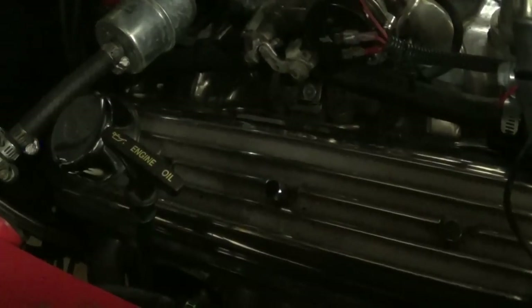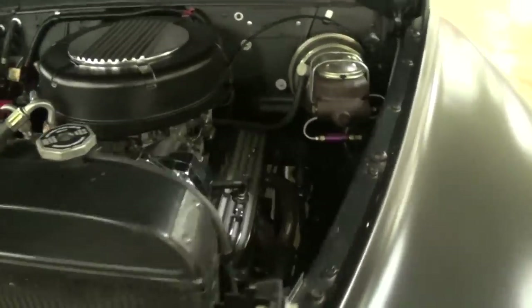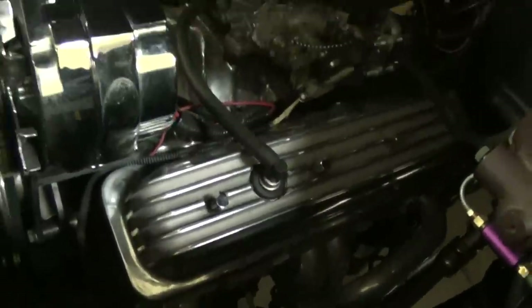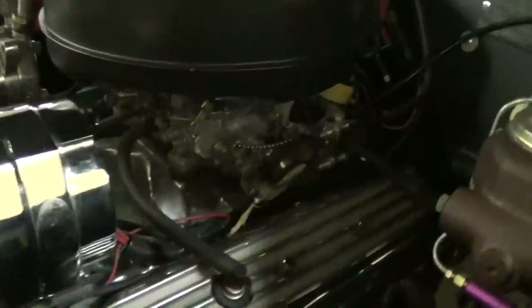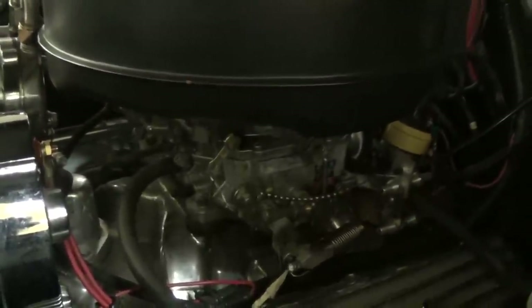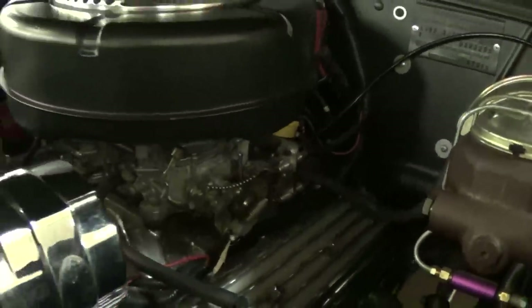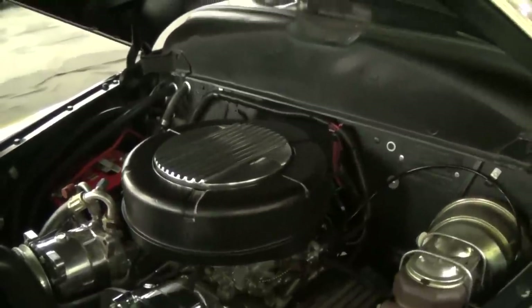There's a nice finned aluminum air cleaner up top with some matching valve covers. It's a later model center-bolt style engine. There's an AC compressor up here as well, a polished alternator, and they did add some tubular coated headers with billet pulleys. It's really looking sharp under here — it even has a polished intake with an Edelbrock four-barrel carburetor.